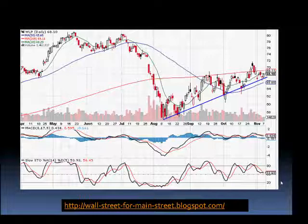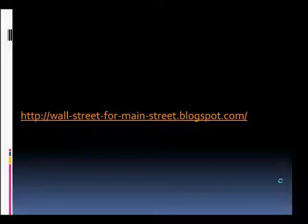Considering the fundamental positive outlook as well as the financial highlights from the previous slide, WellPoint looks interesting at these levels. That sums it up for this edition — please check the blog address for the next post. Thanks.